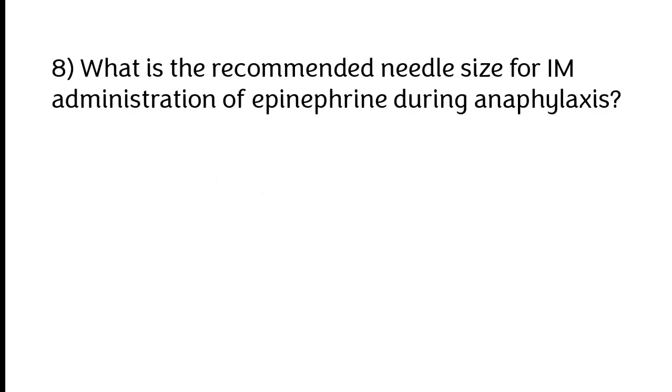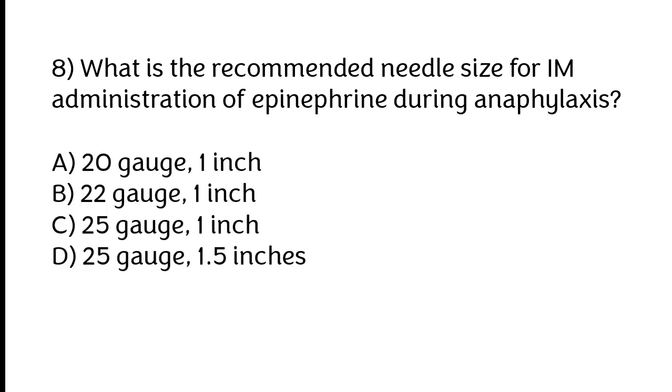What is the recommended needle size for IM administration of epinephrine during anaphylaxis? A) 20 gauge 1 inch, B) 22 gauge 1 inch, C) 25 gauge 1 inch, D) 25 gauge 1.5 inches. The correct answer is option C: 25 gauge 1 inch.